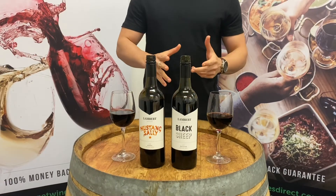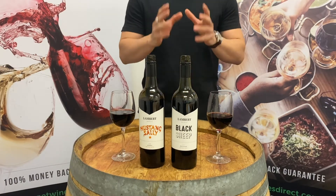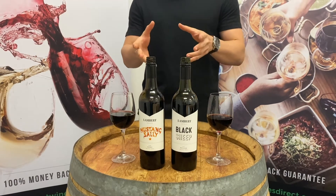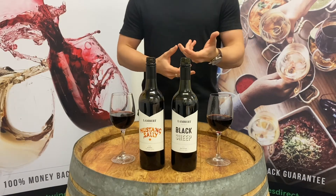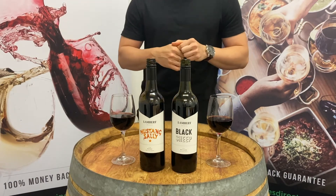Hey guys, welcome back to another installment with Get My Instirect. Hopefully you got something out of our last video which was a Q&A. Just because we're not asking you to bring up questions in the polls doesn't mean you can't keep the questions rolling through — whether it's in our live chat or any of our socials, which you'll find in the description down below.